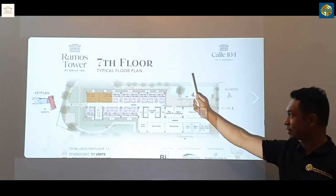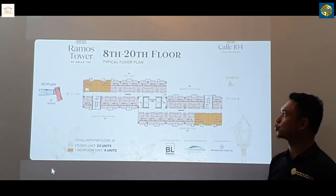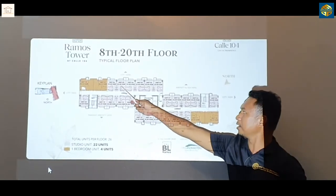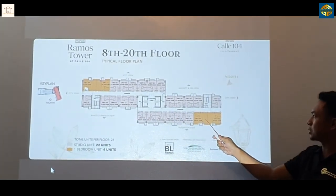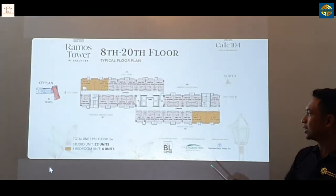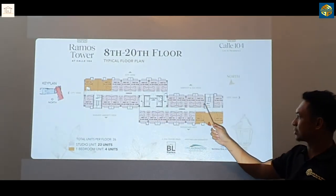So this is the 7th floor and this is the amenity area. This is the 8th to 20th floor which is the residential units. These are the typical studio units while these separate colored ones are the one-bedroom units. This is the elevator which is at the middle where the stairs are located and exits.